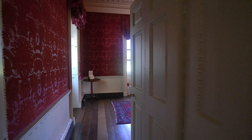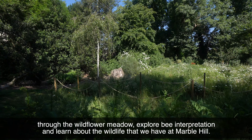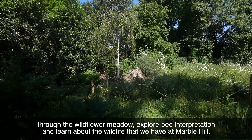Part of the restoration project was to restore some of the elements of Henrietta's Lost Gardens. These are new areas that visitors can explore at Marble Hill. We've got beautiful woodland quarters where you can wander through the wildflower meadow, explore bee interpretation, and learn about the wildlife that we have at Marble Hill.